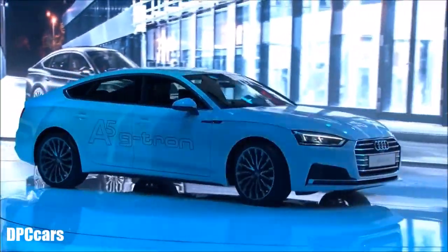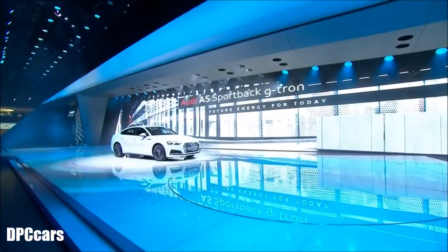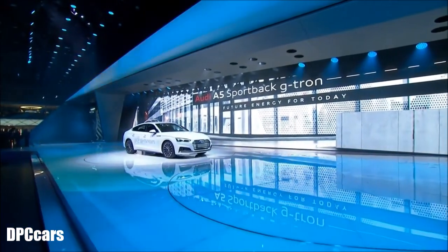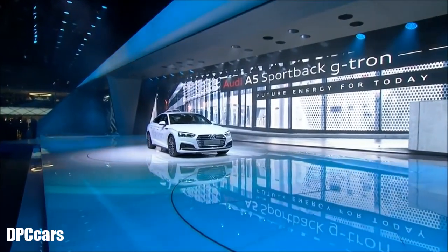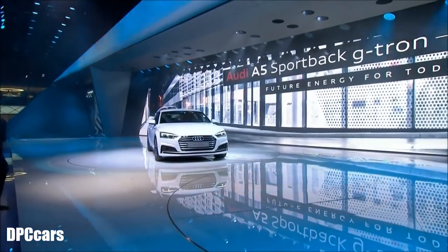Expanding the Audi G-tron fleet: the A5 Sportback G-tron. Remarkably economical to run, exceptionally clean, and impressively performant.